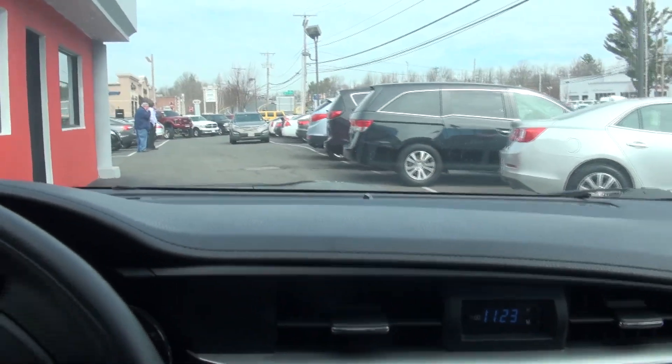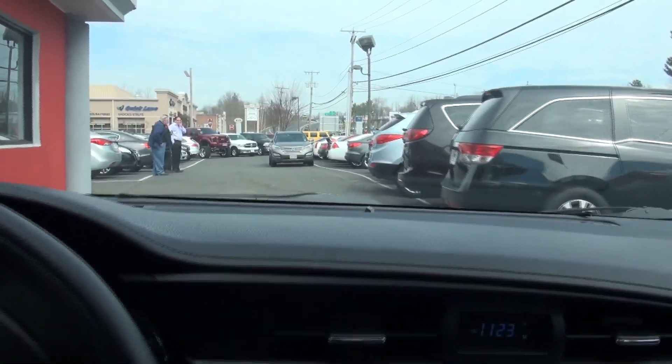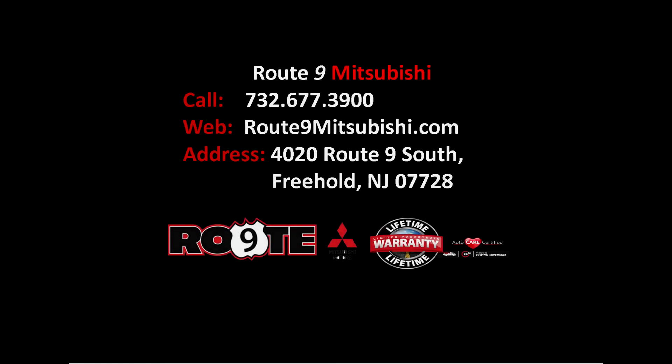We have several other vehicles available. Give us a call here at Route 9 Mitsubishi, or like I said, click on that e-price for the best deal. Have a good trip.